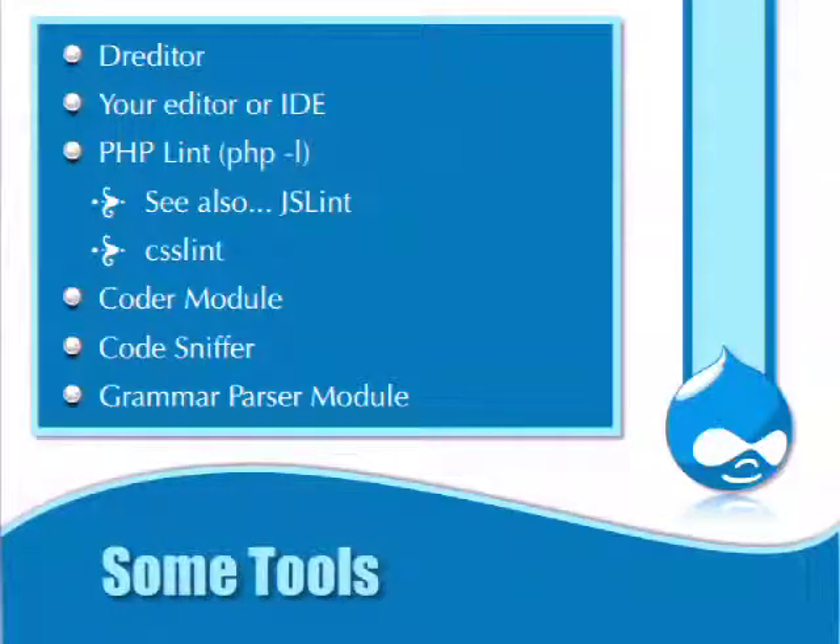There's also JS Lint for JavaScript and CSS Lint — you can find those on the web and feed code through them to see if it works. The Coder module will review your code for coding standards and a lot of other things. Code Sniffer and the Grammar Parser module are additional tools you can use when reviewing patches.